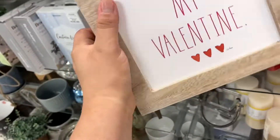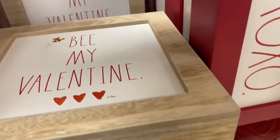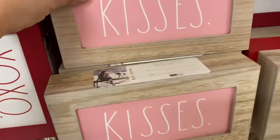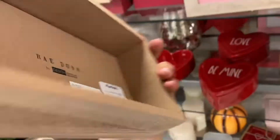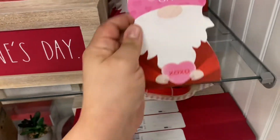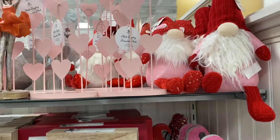Look at how cute this little 'Be My Valentine' sign is! There were also other very cute things — look at this XOXO hugs and kisses, and mostly everything was very affordable. Look at how cute this kisses sign is. I love the blush pink and it wasn't very pricey. And look at the cute little gnome, you guys!